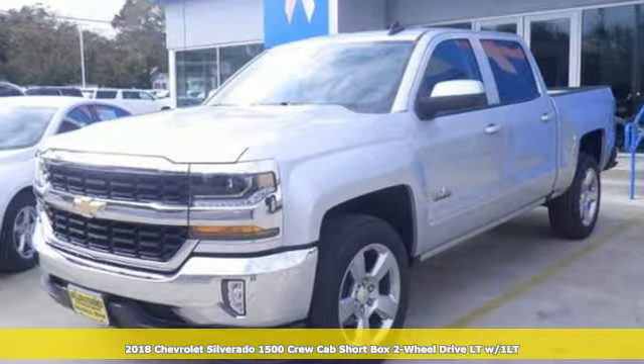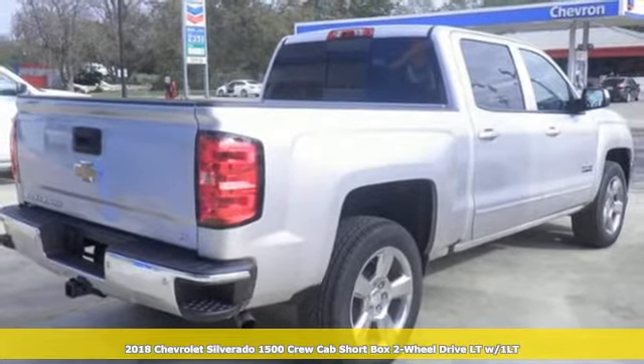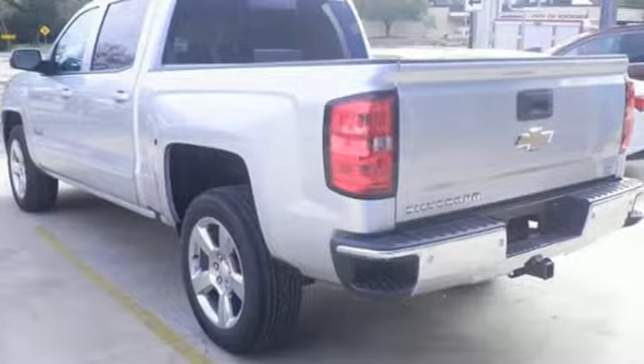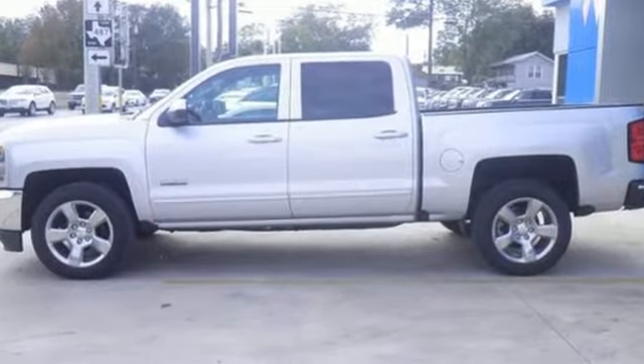It's a new 2018 Chevrolet Silverado 1500. From the striking looks to the proven powertrain technologies that are up to any task, this Silverado stands out from the rest. You'll look forward to every drive with features like these.